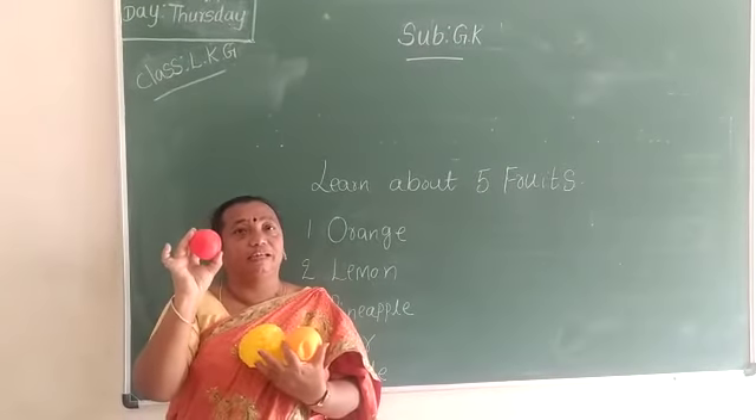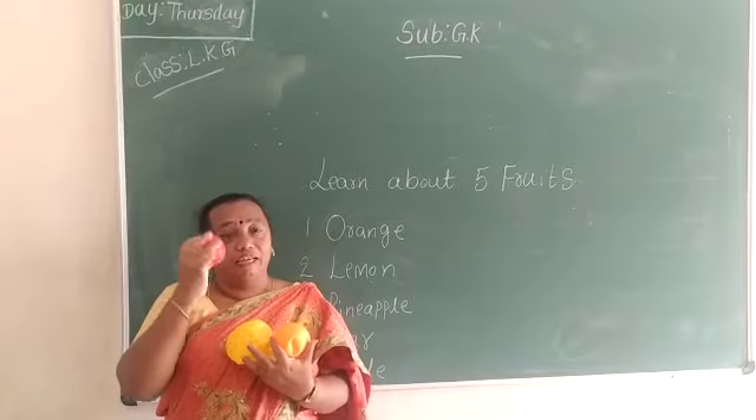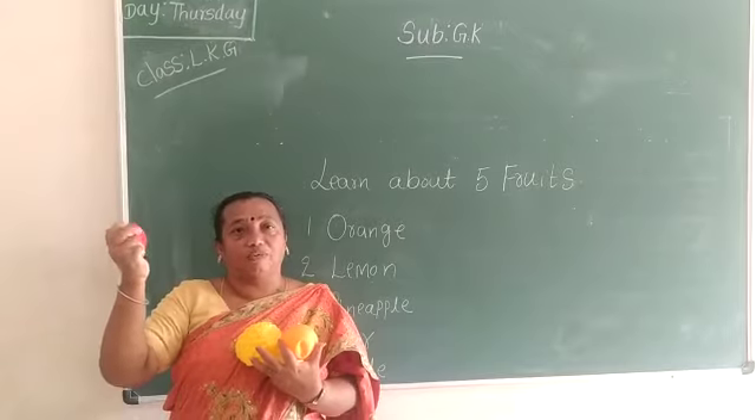If we eat nicely, we can stay away from a doctor. And eating apple means we will get strength. Understood, children?